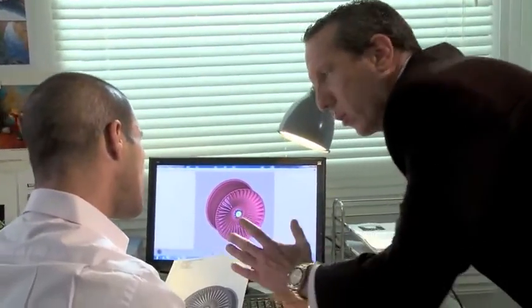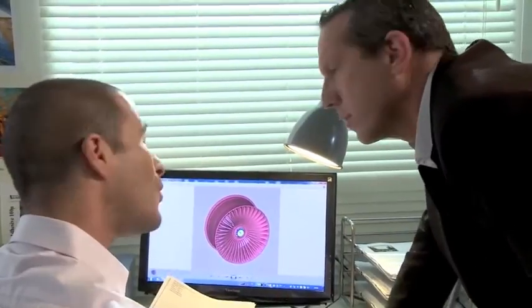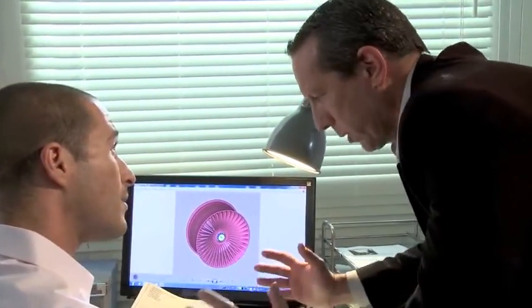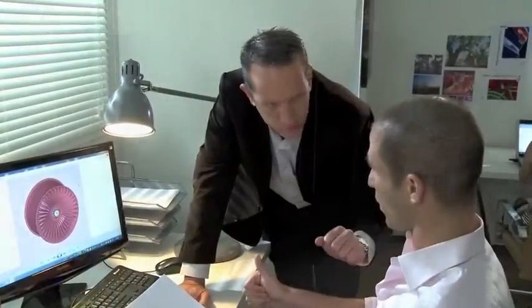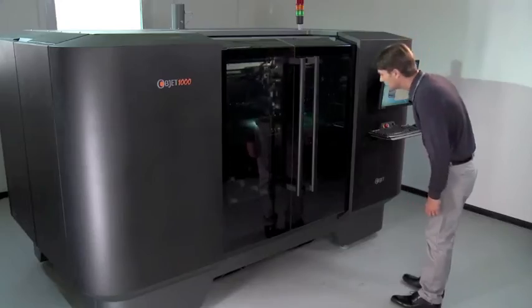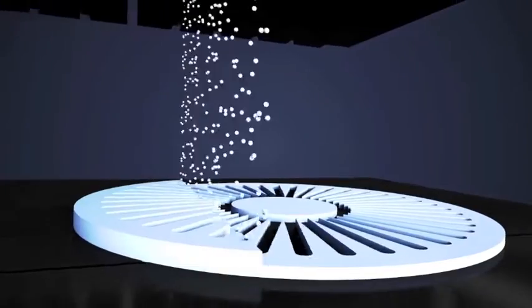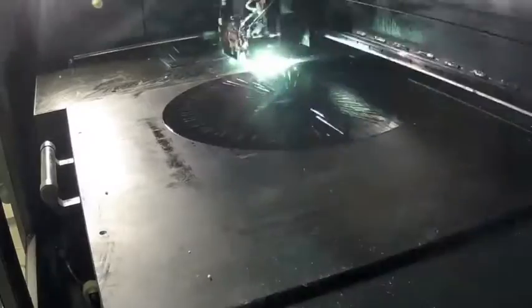Once the design is finalized, it is detailed out in a computer and sent to a 3D printer that prints the final production part. The part goes directly into the printer with software and is manufactured one particle at a time. Large parts can be made that are production quality.